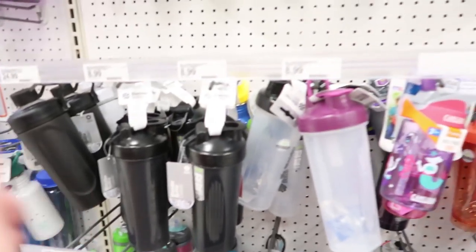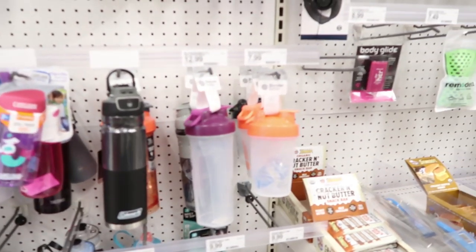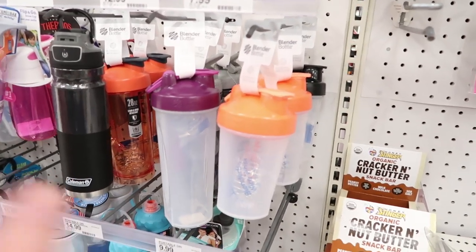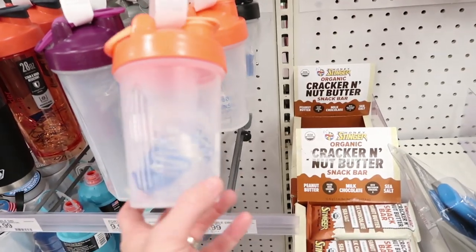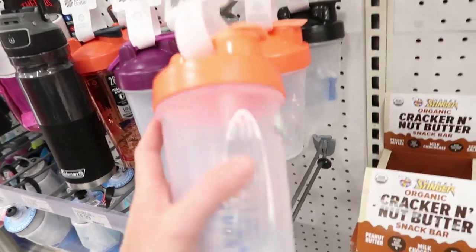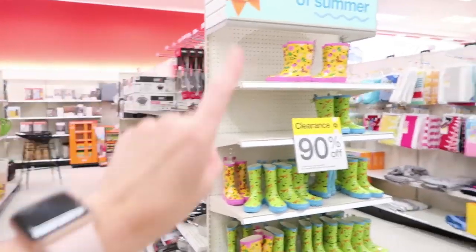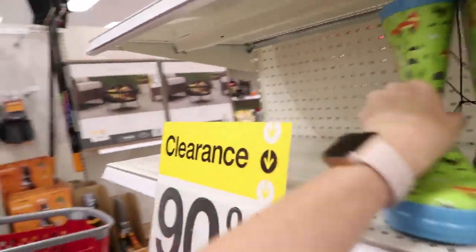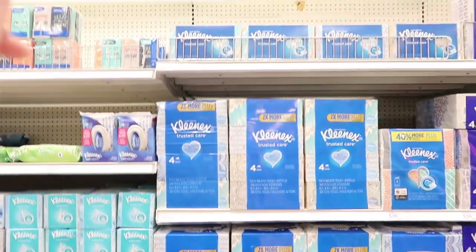Hubby and I have been really into protein shakes in the morning — he's been drinking them going to work early, working out, and having breakfast at work. We need some on-the-go options, so we're trying out blender bottles — just a little one since it's about a cup of liquid with protein powder. It's a 20-ounce bottle for $7.99. Keep an eye out for all the clearance as seasons change — you'll find amazing deals.